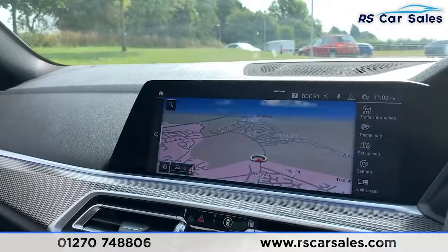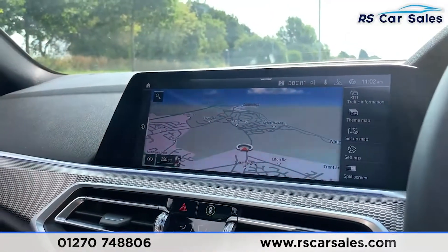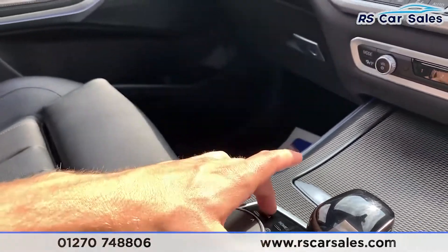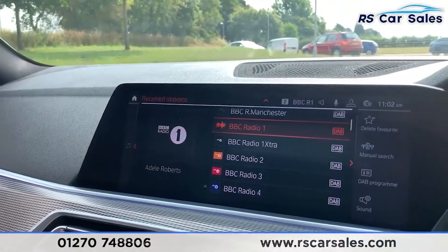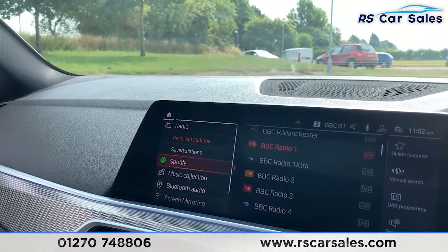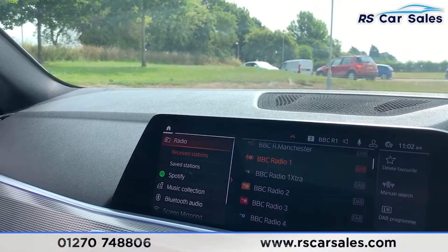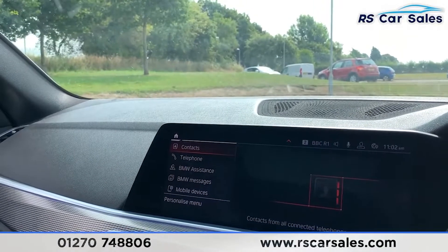The screen is fully touchscreen — press home to navigate. You can also use the touchpad just down here to go through all the different settings. Under media, you have Spotify, music collection, Bluetooth audio, screen mirroring, and mobile devices. You also have the DAB function and Bluetooth phone connectivity.